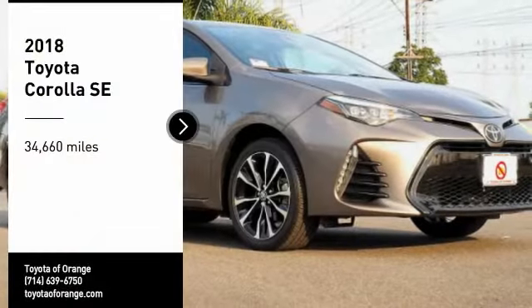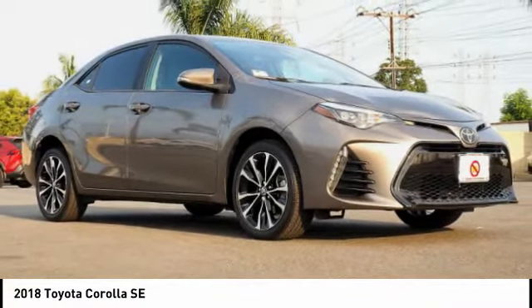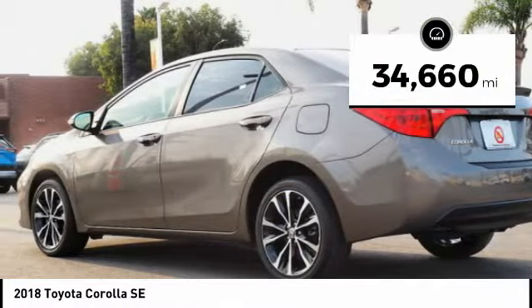We are pleased to show you the 2018 Corolla. The Corolla is still a great option for those who want dependability, comfort, and value. This vehicle has less than 35,000 miles.